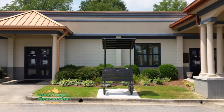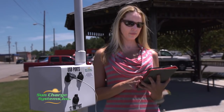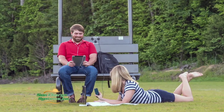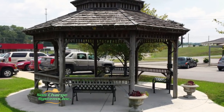Local municipalities are helping move technology and sustainable energy forward through Sun Charge Systems. We are very happy to provide this convenience to people. It's just a great place for people to come, relax, charge their phone, plug in while their children are playing at the playground. And hopefully what we have done will showcase this possibility to other communities, parks, recreation, and apartments.